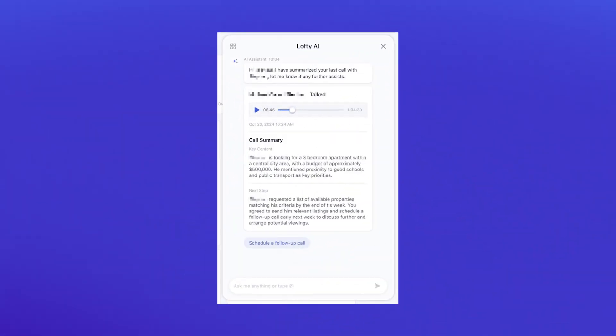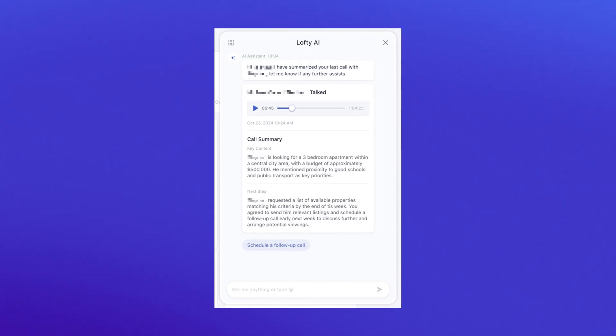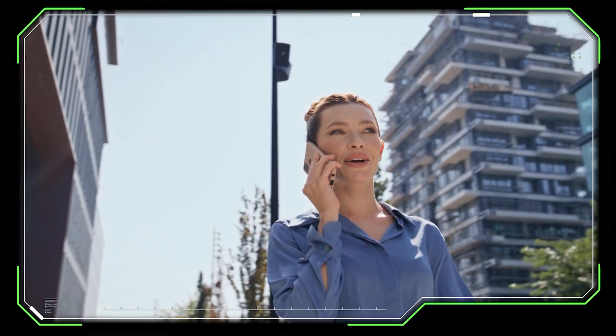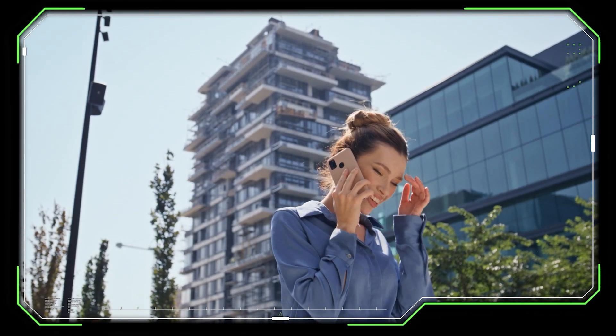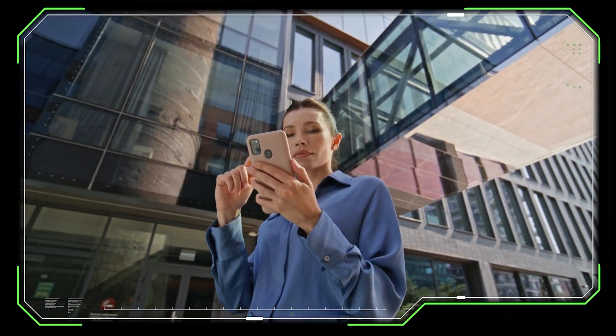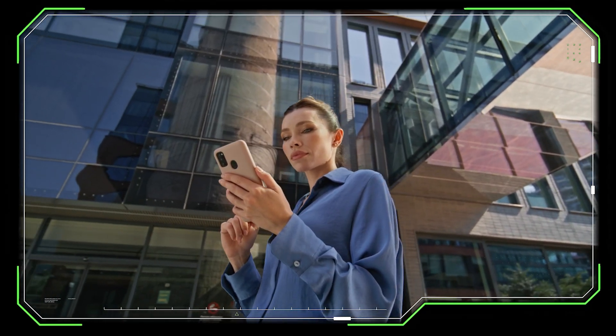Let's talk co-pilot call summaries. This one came directly from user feedback, and co-pilot can now summarize your calls and give you action items immediately after you hang up. Picture this: you finish a 20-minute buyer consultation — instead of replaying the recording later or scribbling messy notes, co-pilot gives you a clean summary, key points, follow-up steps, and a transcript you can reference at any time. That is time back in your day and a better client experience because nothing slips through the cracks.